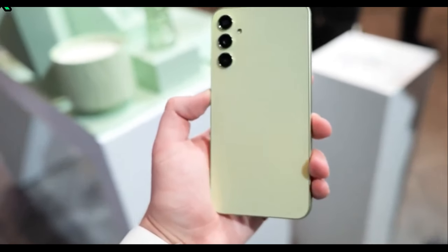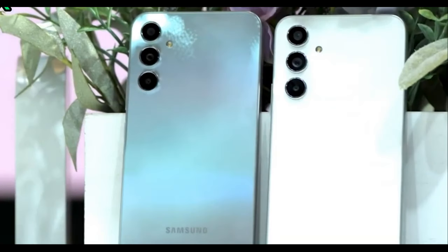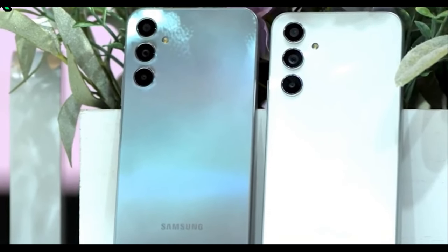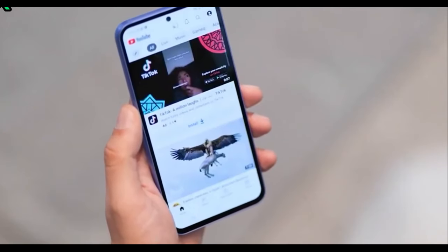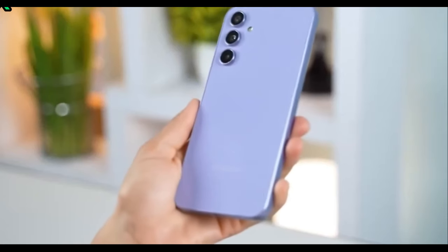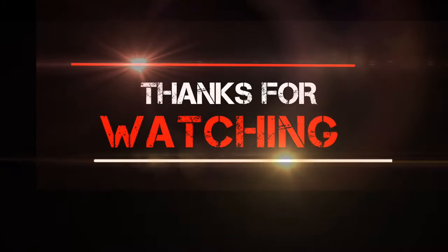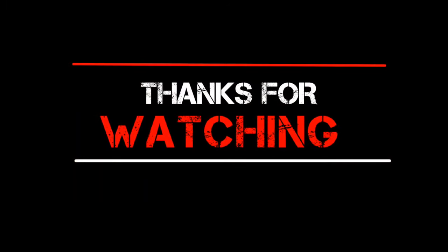Chances are, the A55 might miss out on a lot of what makes One UI 6.1 special. There's nothing big new in the Samsung A55 — same cameras as the A54, same display with a bit higher brightness, same design. I don't think the A55 is worth the upgrade this year.